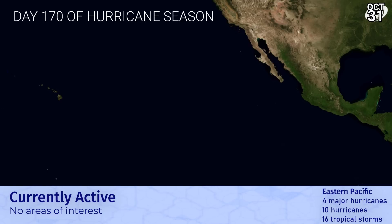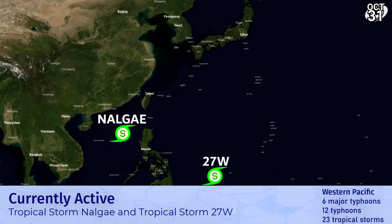In the Eastern Pacific, there are no areas of interest right now on day 170 of hurricane season. Question marks as to whether we've seen the end of the season for the Eastern Pacific, though longer range models are still throwing out something.